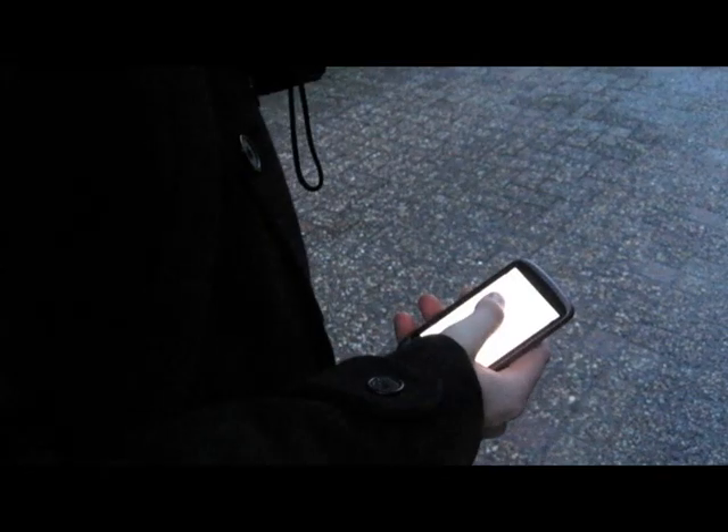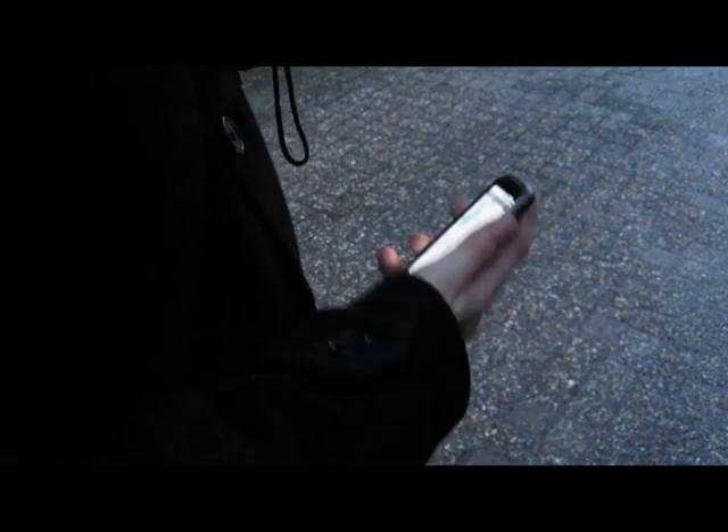Integrated into our pocket navigator, you can simply select the destination and leave the device in your pocket.